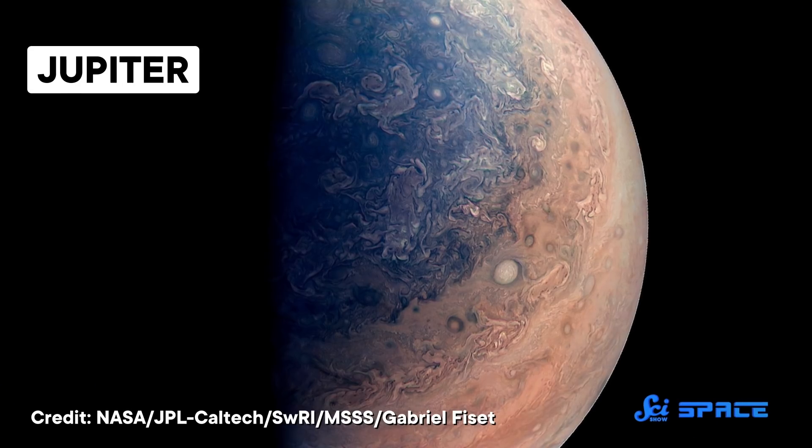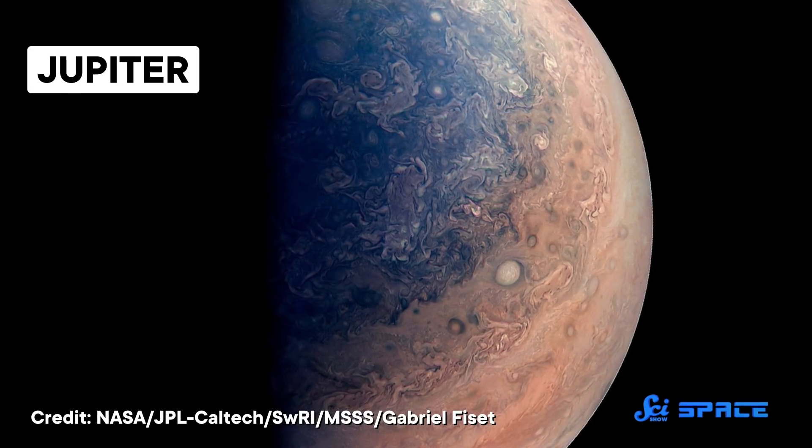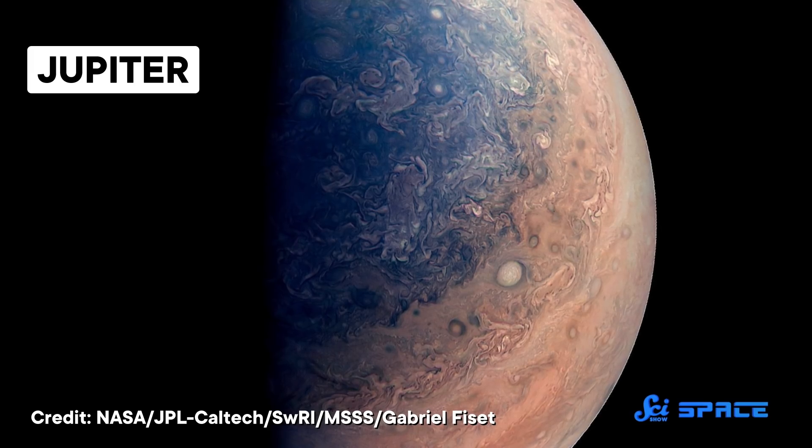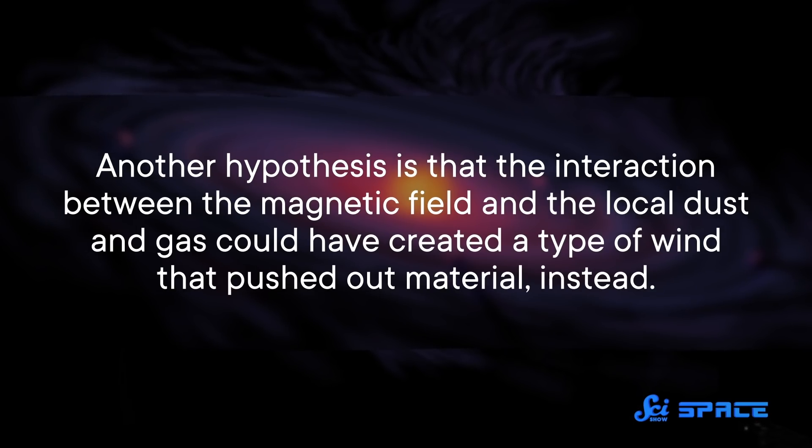What we don't know is what might have caused it. One idea that might partly explain things is that as Jupiter grew, its gravitational influence could have thrown small bodies in the area into the solar system's suburbs. Another hypothesis is that the interaction between the magnetic field and the local dust and gas could have created a type of wind that pushed out material instead. Still, whatever the source, this research offers another idea about why the two regions of our solar system look so different — why the terrestrial planets are on one side and the gas and ice giants are on the other.